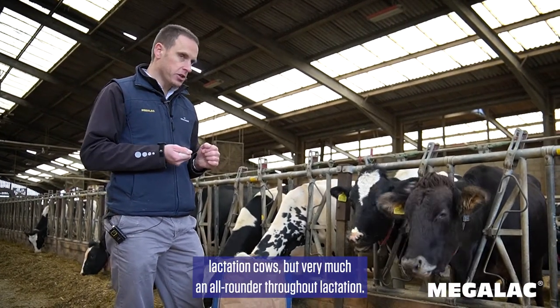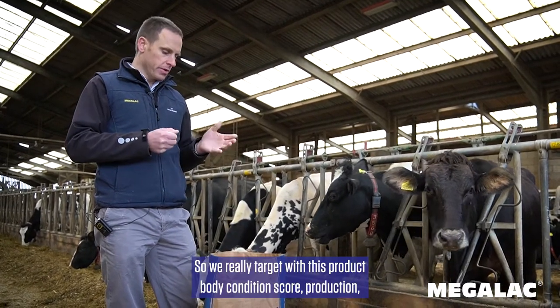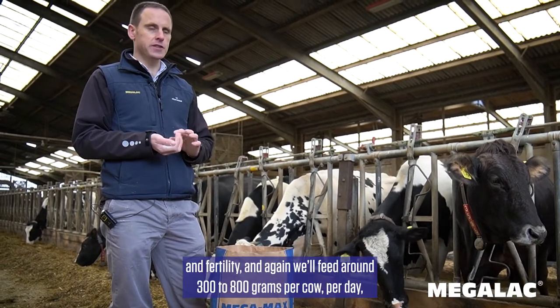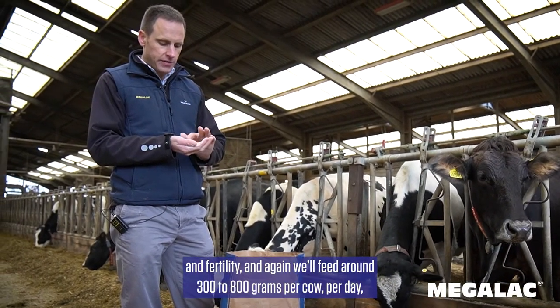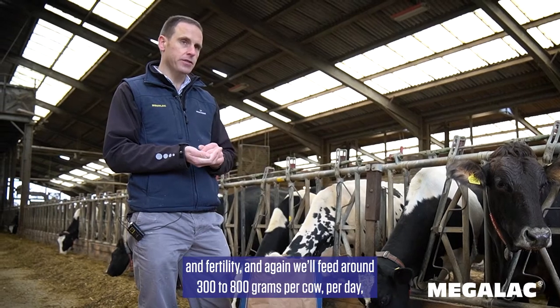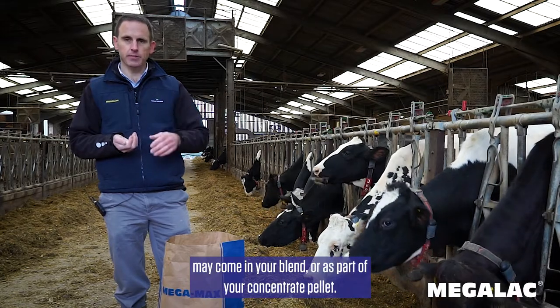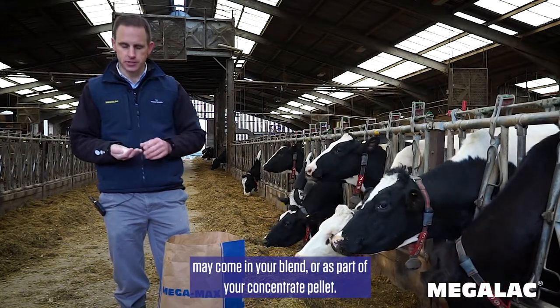But very much an all-rounder throughout lactation. We really target with this product body condition score, production and fertility. And again, we'll feed around 300 to 800 grams per cow per day, which can be fed by your TMR. It may come in your blend or as part of your concentrate pellet.